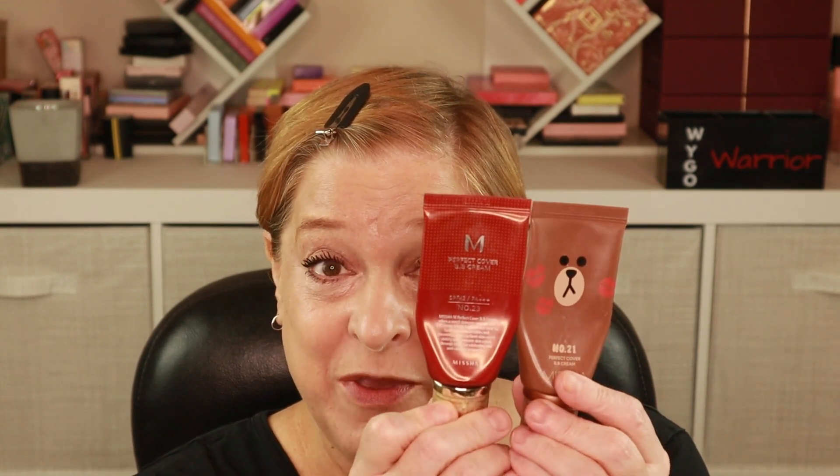I personally don't think using concealer or foundation necessarily has a fall inspiration, so I already have my complexion products on. I'm using the Missha BB cream for foundation, and under my eyes for concealer I actually have a mix of high-end and low-end — the Charlotte Tilbury Radiance Concealer along with the Maybelline Instant Age Rewind.